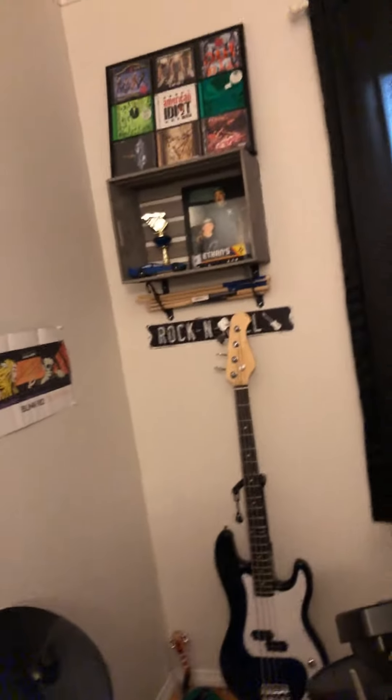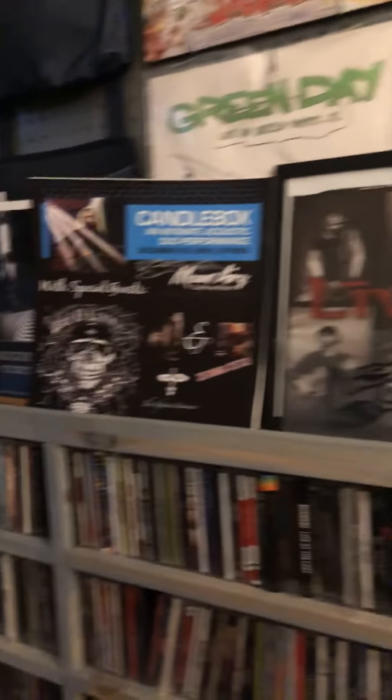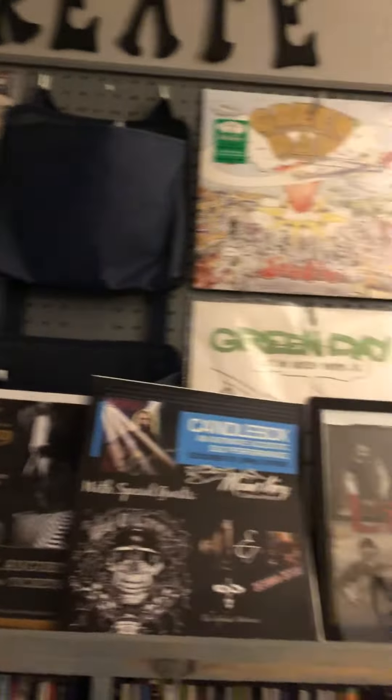More stuff — my bass guitar, my electric guitar, my acoustic guitar, my ukulele, my CDs, all of this random stuff, and some of my Green Day vinyl.